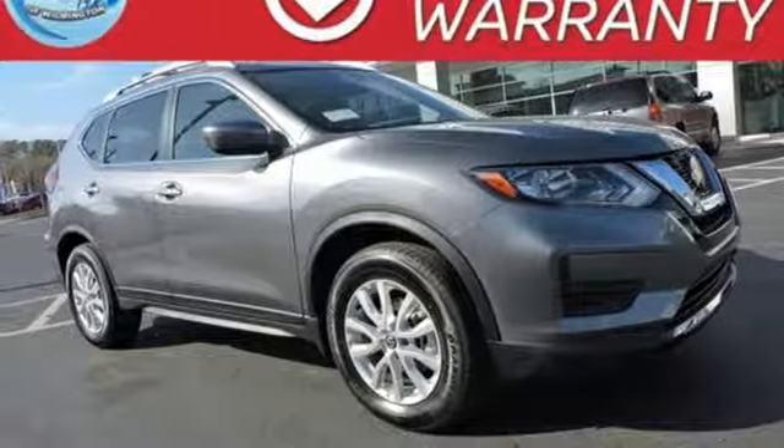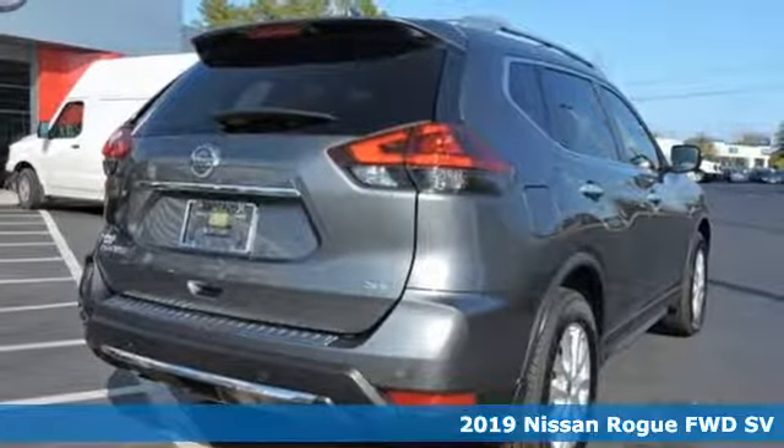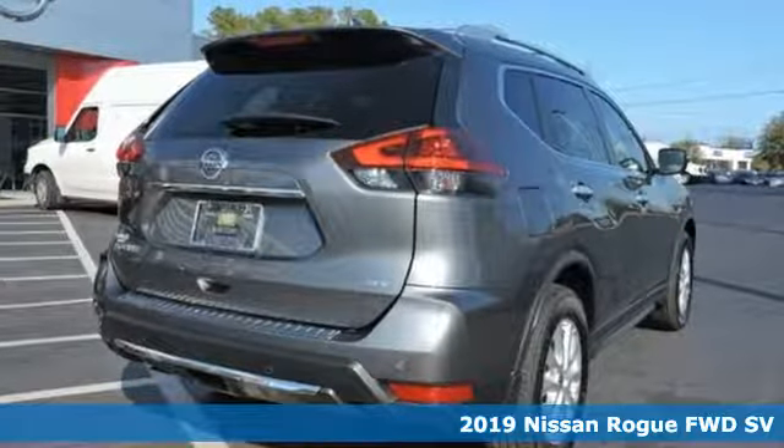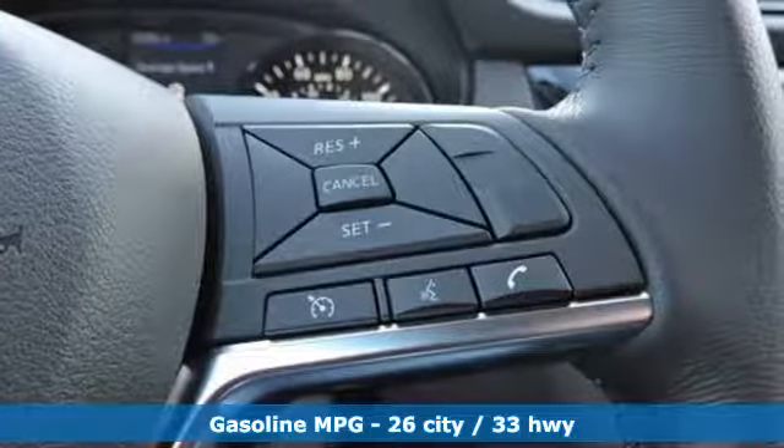It's a new 2019 Nissan Rogue. Long, tall or wide, there's plenty of cargo and passenger space inside this sharp looking crossover. Plus it offers an exciting list of features.